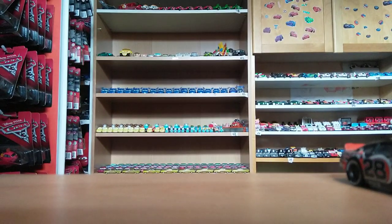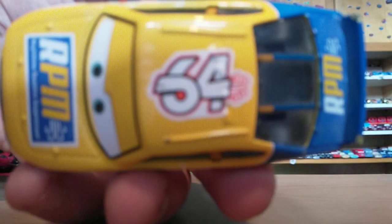Next up we have Winford Buckford Rutherford. He's the RPM racer, number 64. Very nice.